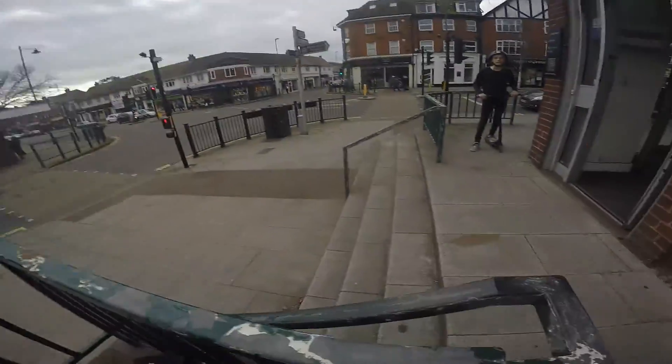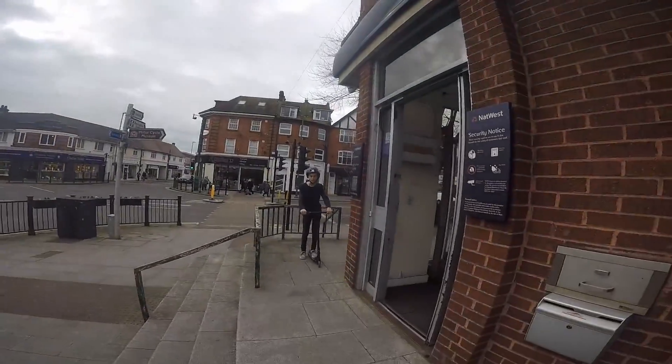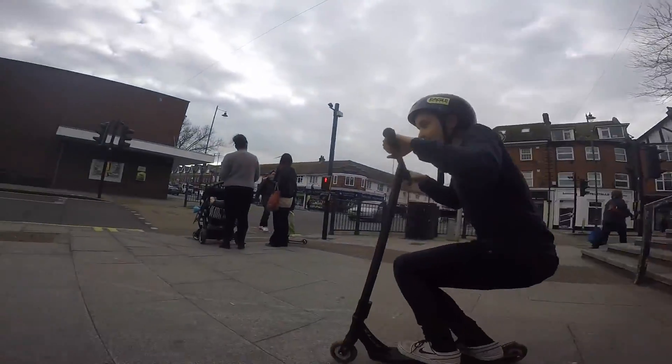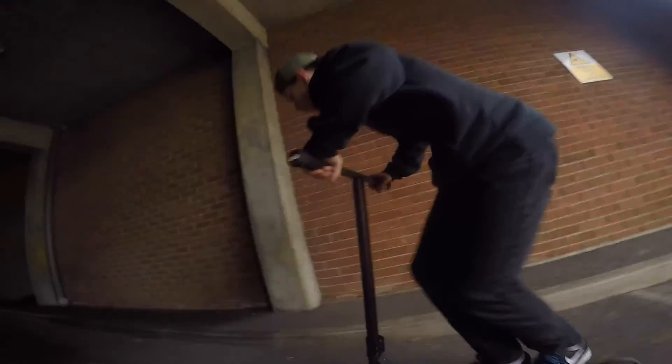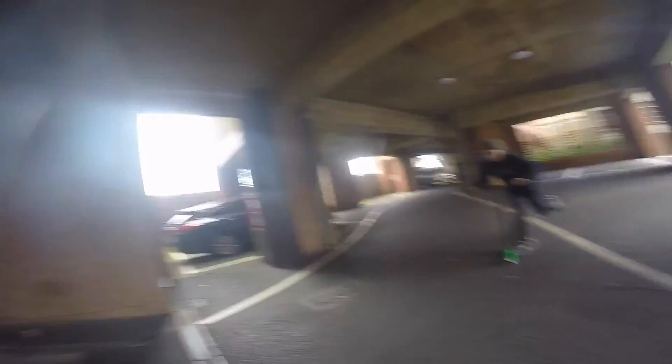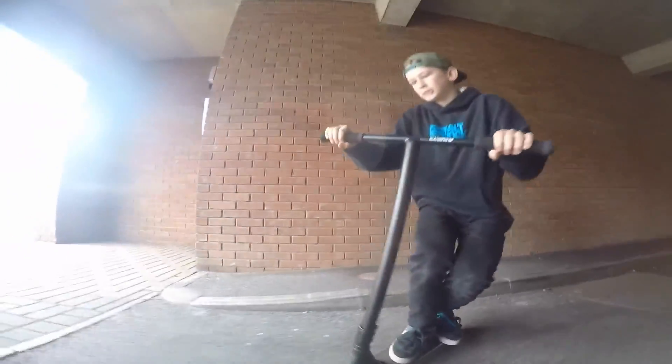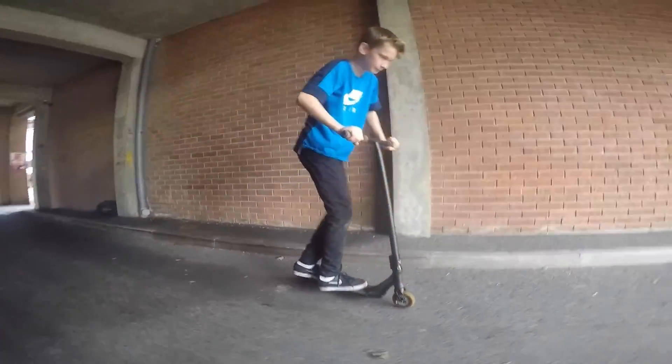We just got this spot, it's a nice staircase. I was hoping he's going to try and hit it. Do you think he will land it — yes or no? Put it in the cards.